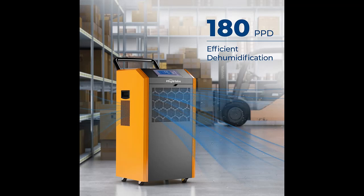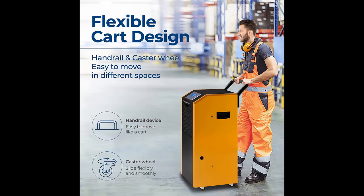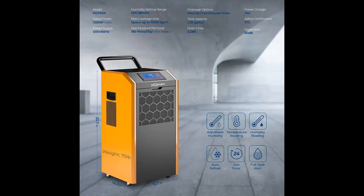180 PPD Commercial Dehumidifier: Hogar Labs commercial dehumidifiers effectively remove up to 180 pints under 95 degrees Fahrenheit, 90% RH condition of dehumidification daily. It adjusts the humidity from 10% to 98% range, offering a comfortable 45% to 55% humidity range, covering up to 8,000 square feet — perfect for crawl spaces, basements, warehouses, offices, libraries, shops, commodity storage, construction sites, and other commercial spaces.